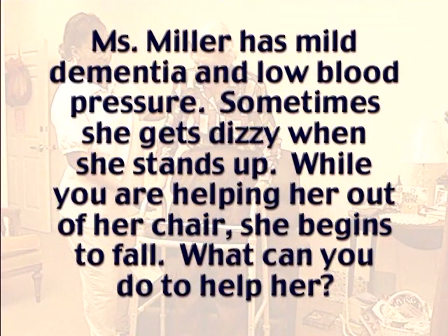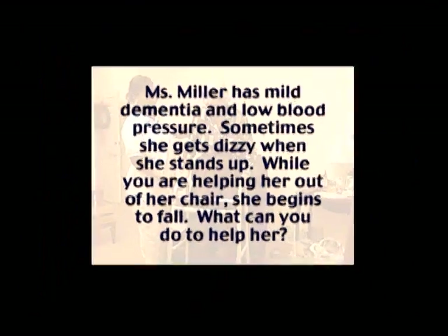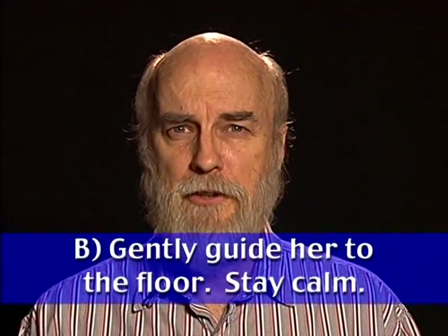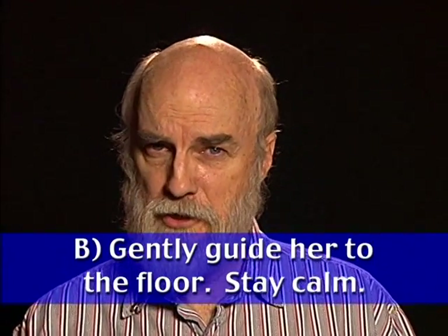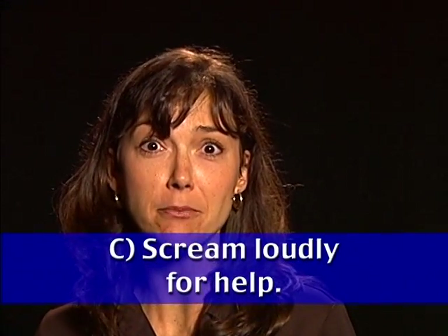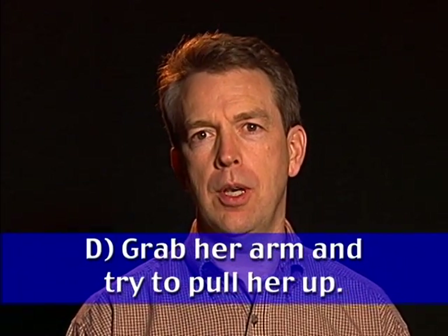Quiz: Ms. Miller has mild dementia and low blood pressure. Sometimes she gets dizzy when she stands up. While you're helping her out of her chair, she begins to fall. What can you do? Options: let her go — there's nothing you can do; gently guide her to the floor bending your knees and try to keep her calm; scream loudly for help; or grab her arm and try to pull her up.